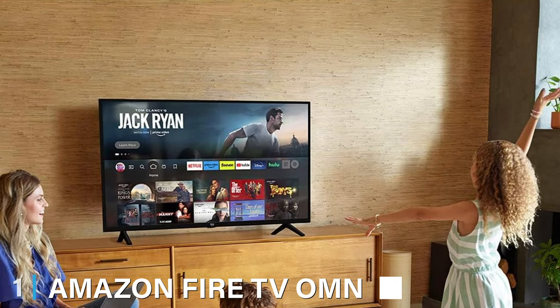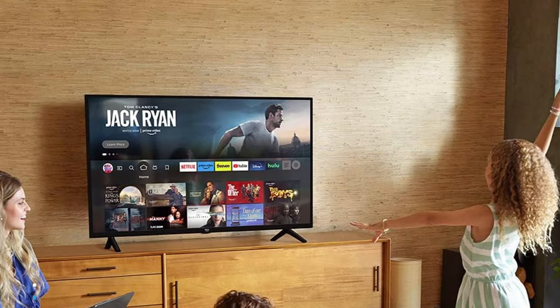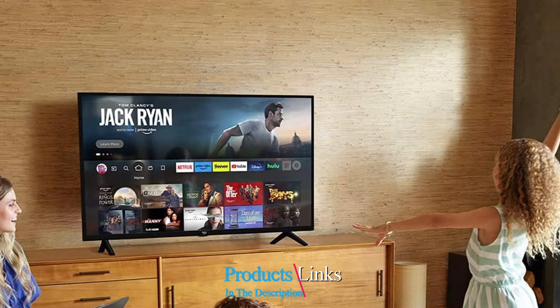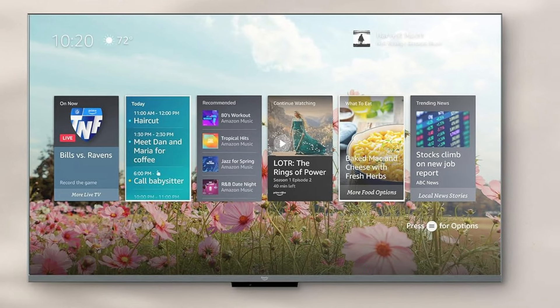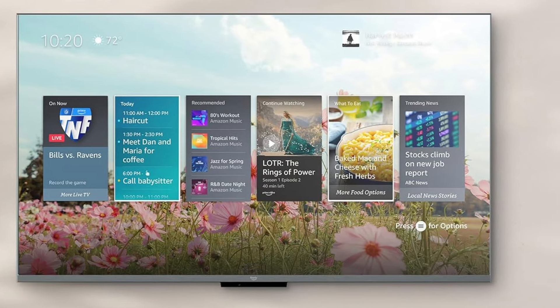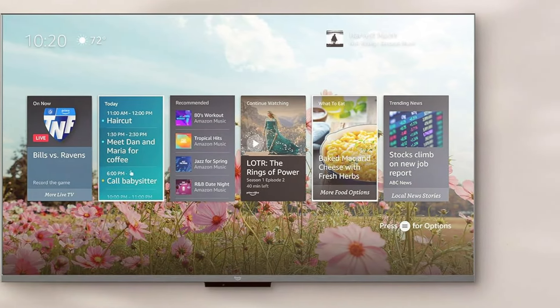At the first position of our list, we have the Amazon Fire TV Omni. This TV is an affordable yet versatile 65-inch smart TV that combines quality and functionality. Its sleek design fits seamlessly into any living room or entertainment area, with thin bezels allowing the screen to shine and create an immersive viewing experience.